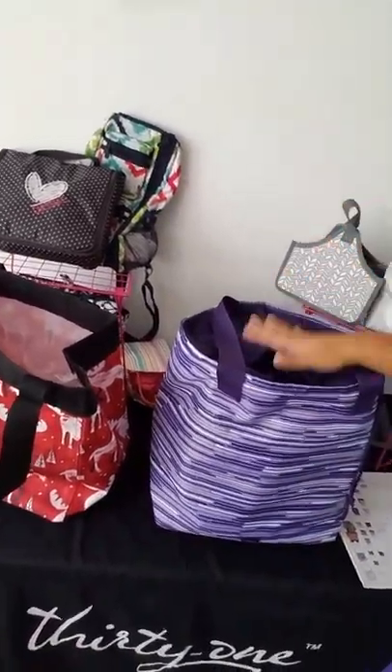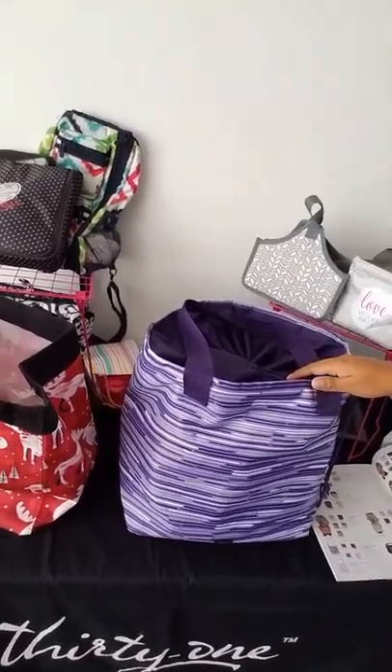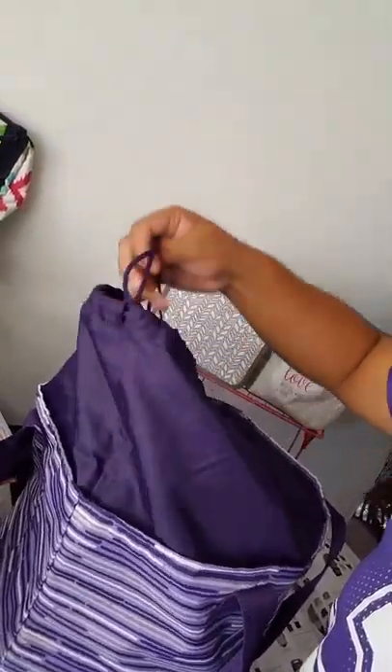Hi everyone, I just wanted to make a quick video to show you my favorite bundle of this month. What we have here is one of our new bags from this catalog — it is the Quick Cinch Thermal. What I love about this one is there's a pocket in the front to put stuff in, and instead of having a zipper, it cinches up, so if you have stuff that sticks out or is too big, it can still fit.